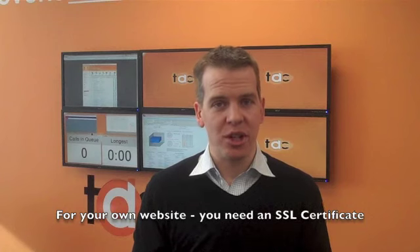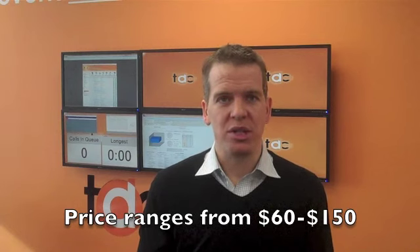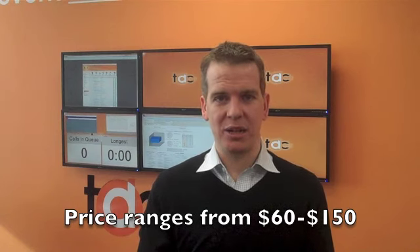Now, if you're doing web hosting on the other side of things, it's a different story. If you want your visitors, clients, and customers to feel secure — which you probably do — you're going to need an SSL certificate for your website. You have to go out and buy one. They can range anywhere between $60 or $70 up to $150, depending on the type of certificate that you buy.